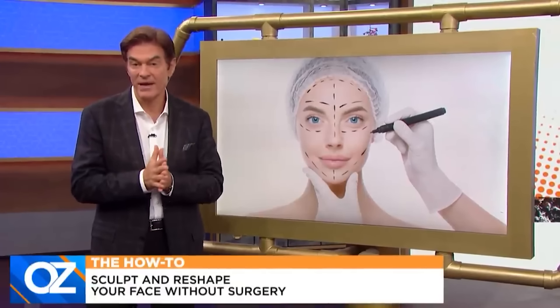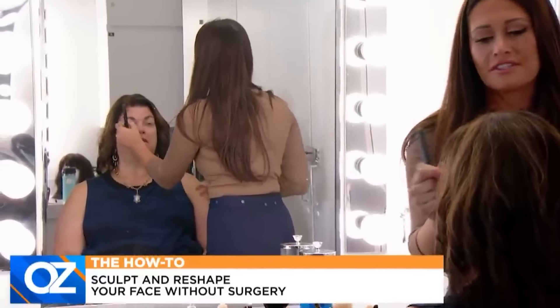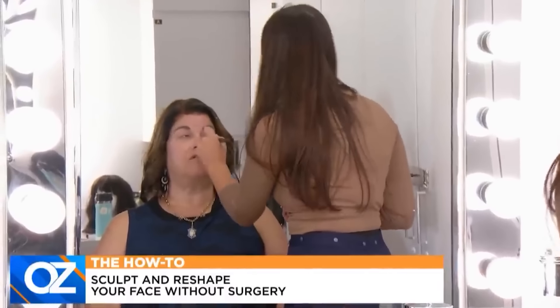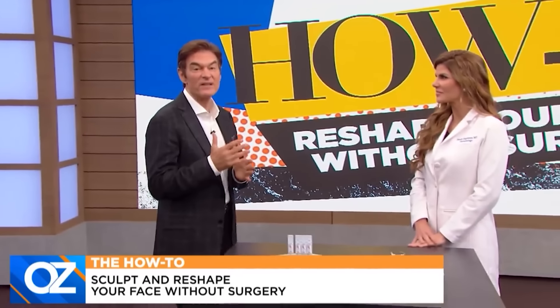Some tricks use only makeup. Backstage, we have celebrity makeup artist Ashley Glazier working on a reshaped makeover — we will show you the results in a few minutes. But first, dermatologist Dr. Denny Engelman is here with other at-home treatments that come close to the results you get when you go under the knife or take other invasive procedures.